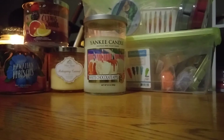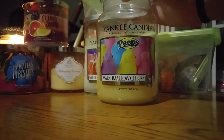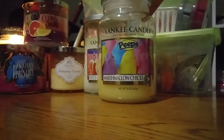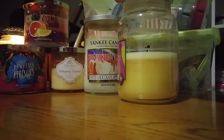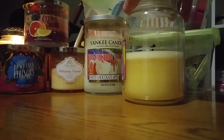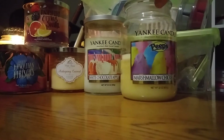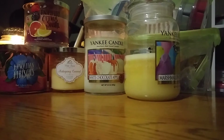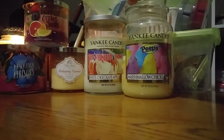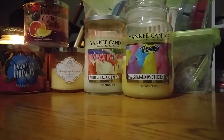The second Yankee Candle — I've made more of a dent in it than I thought, so I'm going to throw it in and see if I can get through it this month. This is the Yankee Candle Peeps Marshmallow Chicks. The first burn was really strong, but now I'm halfway through and it's not strong at all anymore. It's like a marshmallowy cake batter scent. It's alright, not my favorite, but there's only about half left so hopefully I can finish it.